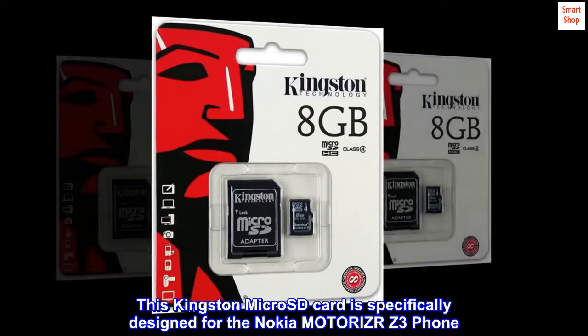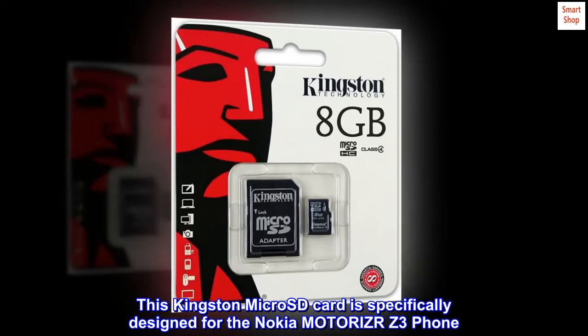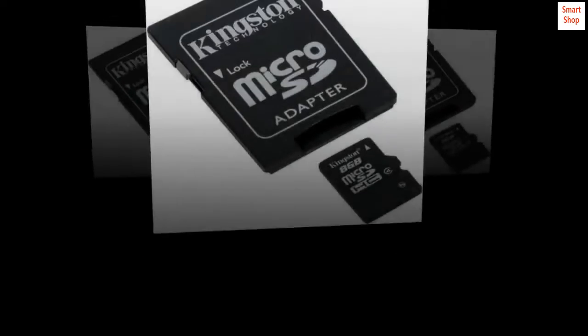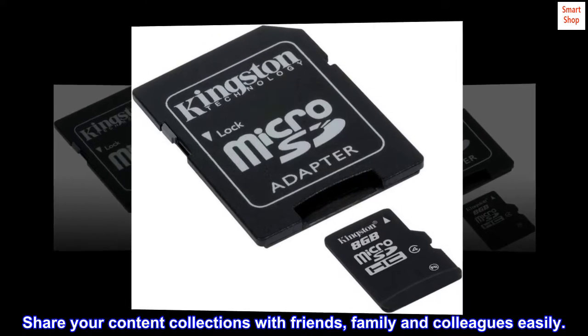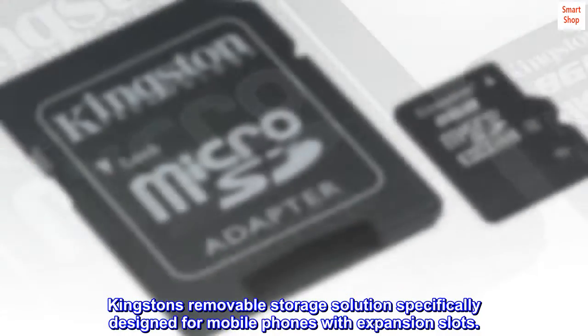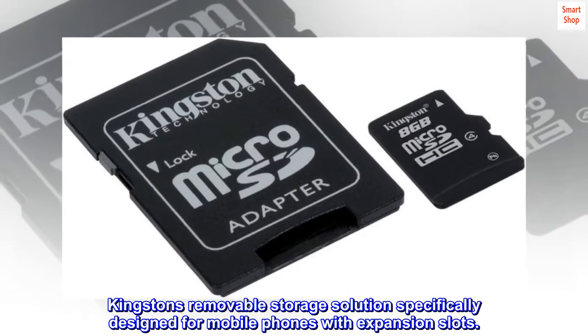This Kingston Micro SD card is specifically designed for the Nokia MOTORAZR Z3 phone. Share your content collections with friends, family and colleagues easily. Kingston's removable storage solution is specifically designed for mobile phones with expansion slots.